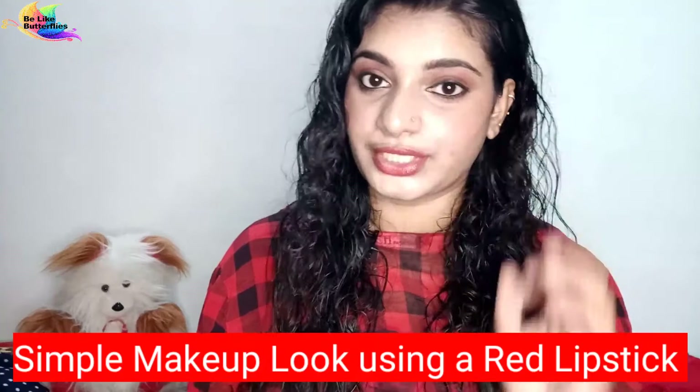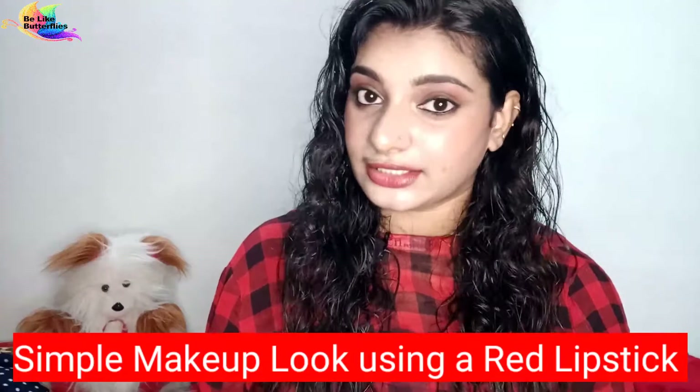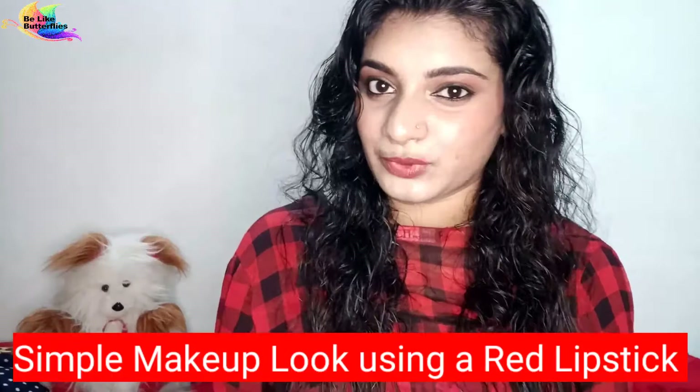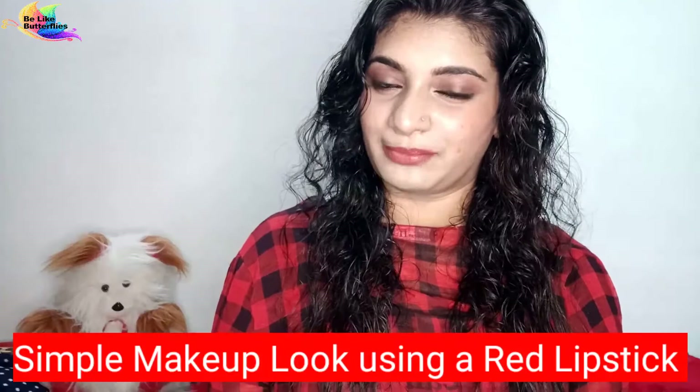I am going to show you a dark circle. If you go to college, you don't need to do a lot of makeup. You have a red lipstick, you can do a simple makeup.